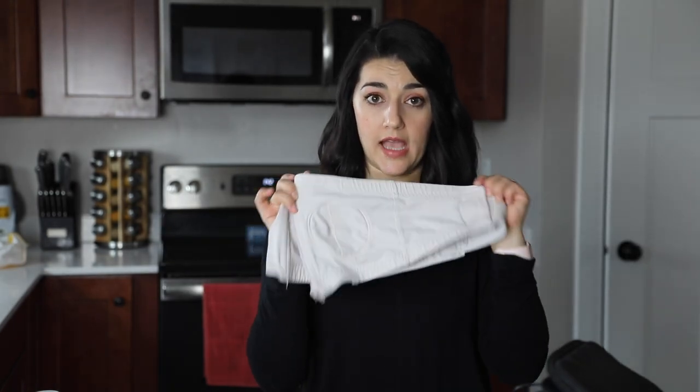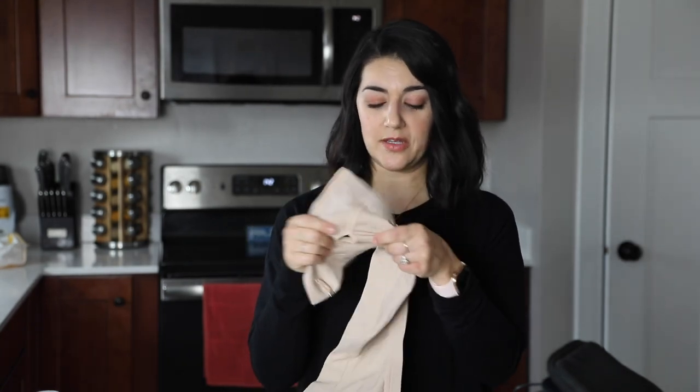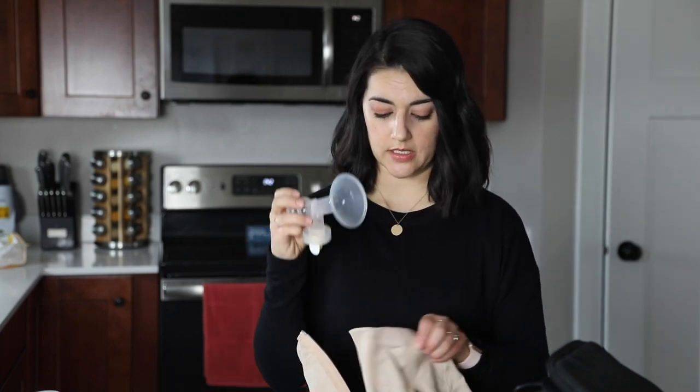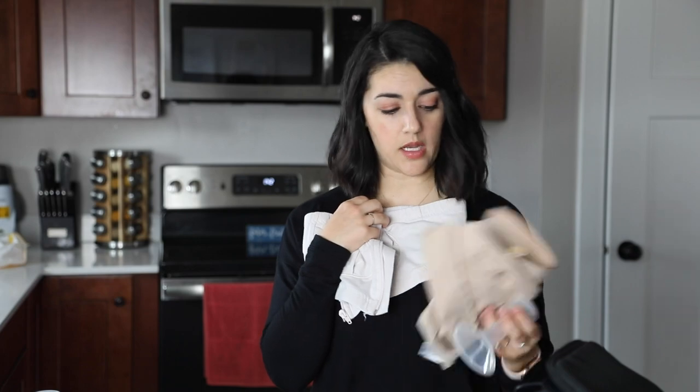Next I want to show you two different hands-free pumping bras. This Lansinoh one from Target I highly recommend because it has an opening that is super easy to get to. I also have the Medela pumping bra — it's nice but the opening is so tiny and it only works with pump parts that have a removable shield, which not all do. So I'd recommend just getting one — maybe two — pumping bras, and stick with the Lansinoh one. I'll link it below.